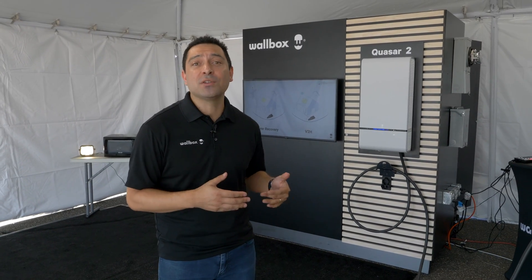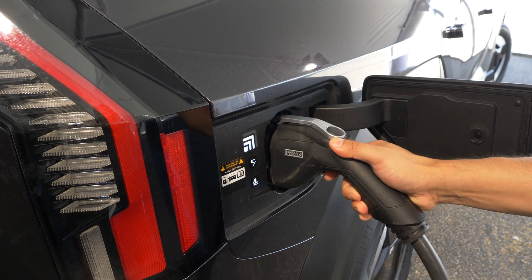Kia recently announced that they are partnering with a company called Wallbox to bring bi-directional charging to the Kia EV9 in the first half of 2024. I want to share with you guys today how excited I am for this partnership because this is something I've been looking at for a long time.